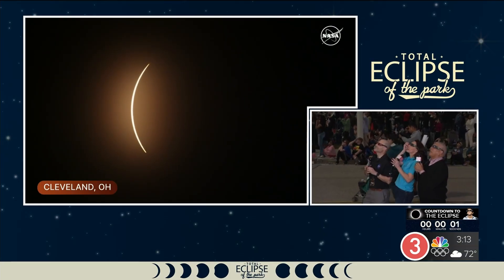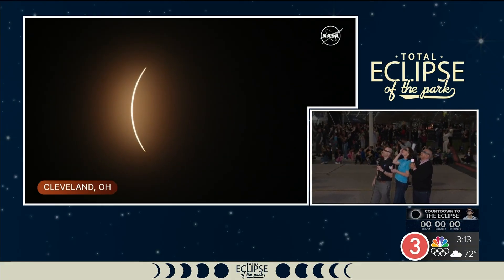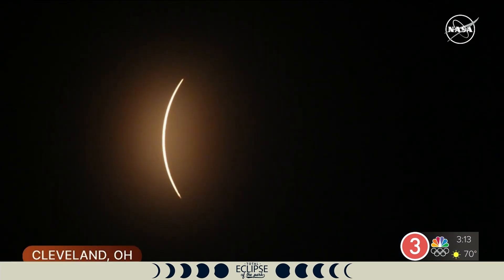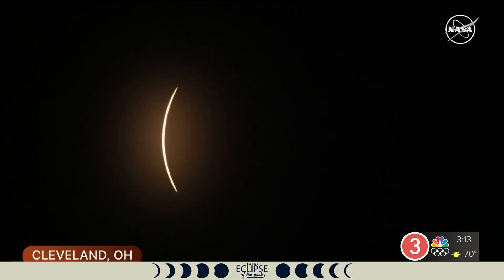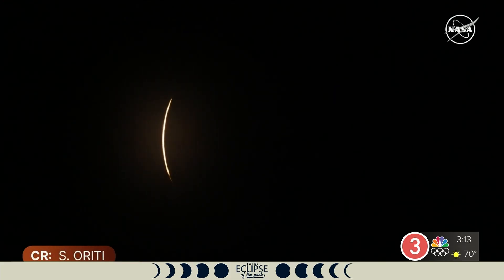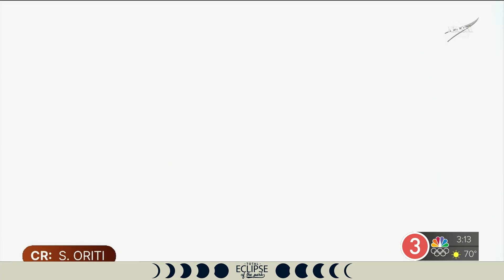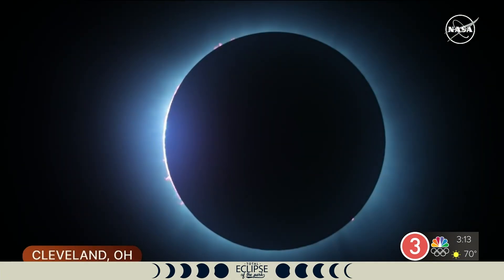Here we go — there's the crowd! Oh wow, it is perceptibly getting there. The temperature's dropping. Just wait — it gets better. Don't take your glasses off yet. There it is — there we go! And there's Bailey's beads! We're in totality! We also have Venus — the planet Venus is visible right now.